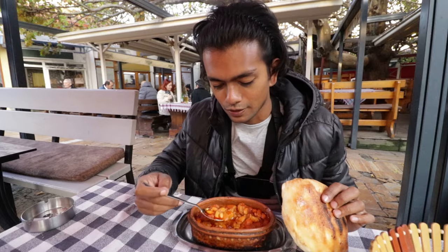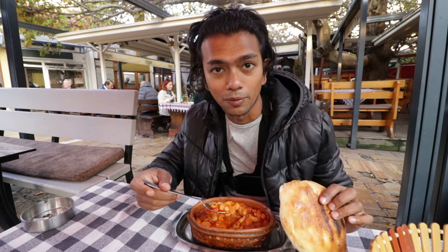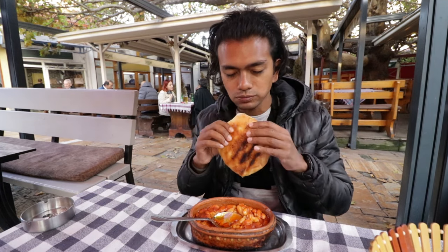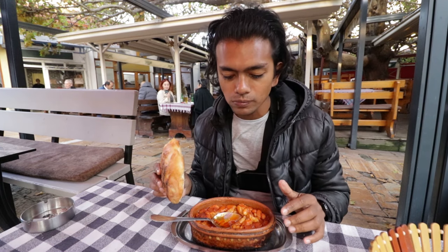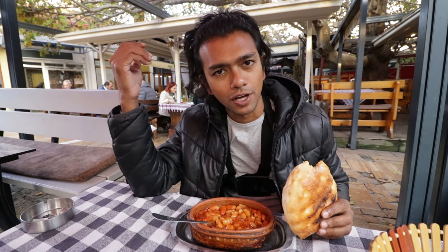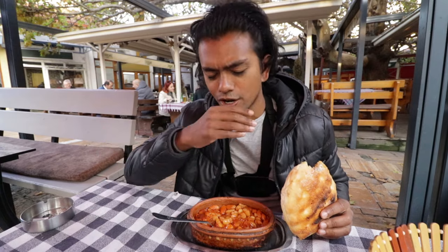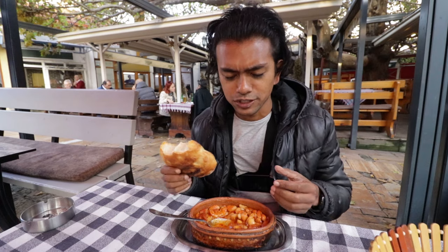This is really good. Really nice change from all the meat that I've been eating since — I don't know — the whole summer in the Balkans. It's better with bread. Usually not the biggest fan of beans, but there's something about the way they bake it in Turkey and in the Balkans that makes it so delicious. So much flavor. This bread is so nice.